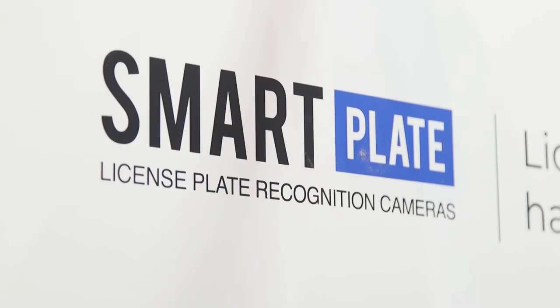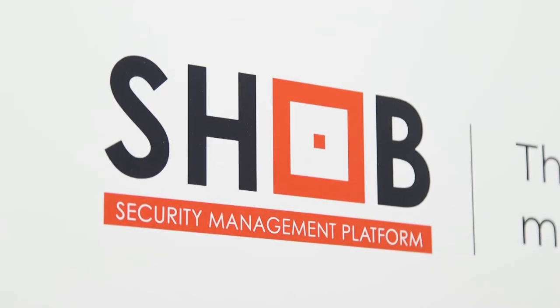The Smart Plate is our LPR camera and the SHOB is our software for parking lot management. It comes to bring a more complex solution for parking lot management and it's tailored for each customer. If he needs more than simple parking lot management, we can tailor it for him in our in-house design software.